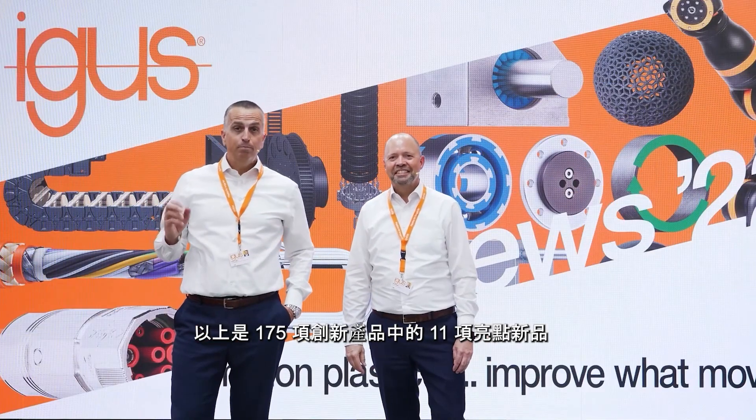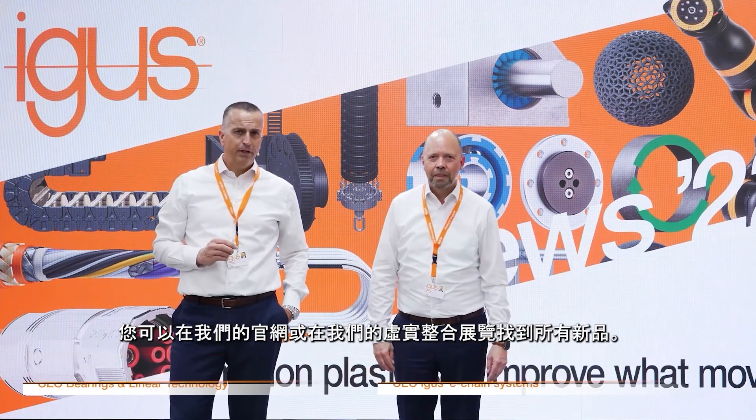These are the 11 top news from a total of 175 innovations. You can find all news on our homepage or in our digital booth. We are looking forward to welcoming you live at the Hannover Fair starting May 30th, or at one of our trade fairs worldwide.